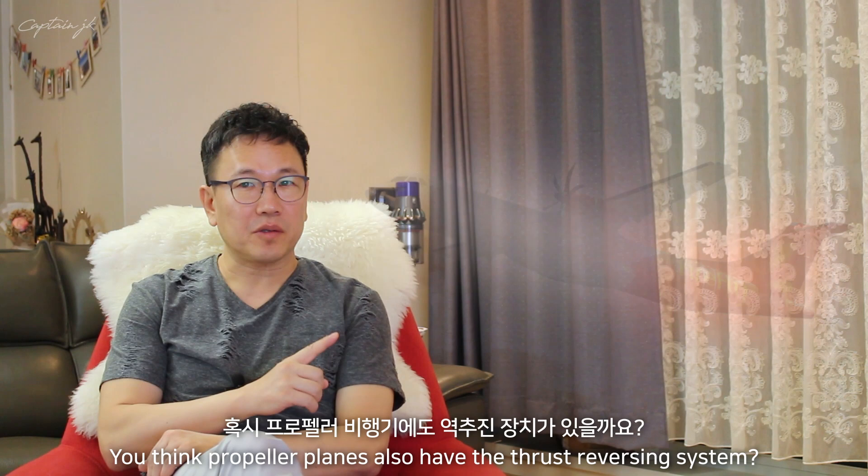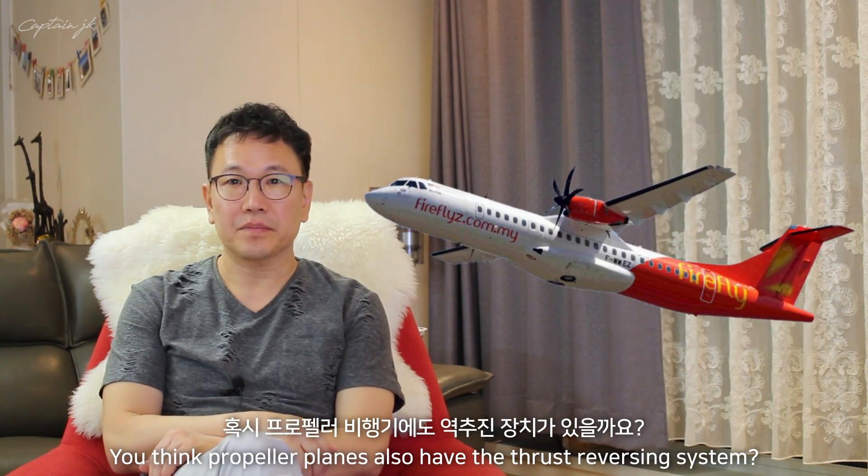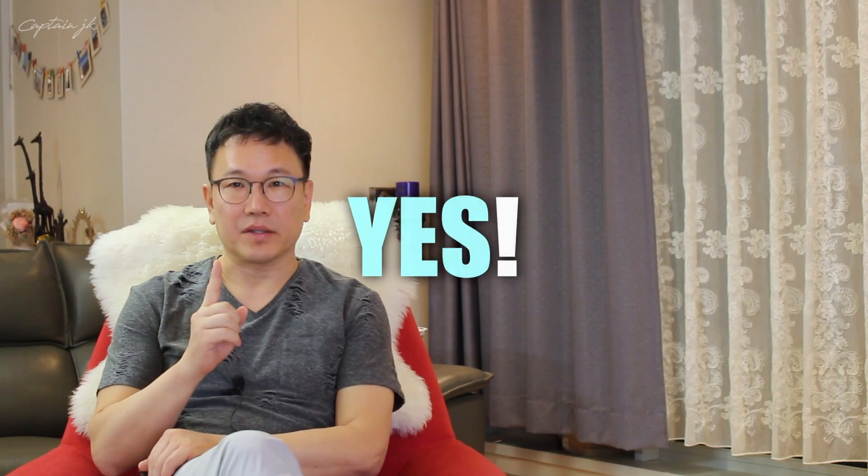Do you think propeller airplanes also have a thrust reversing system? Not all of them, but yes.